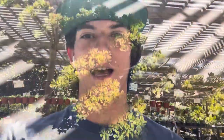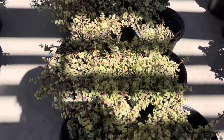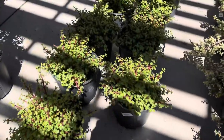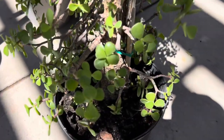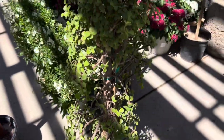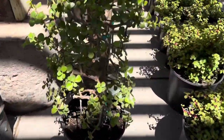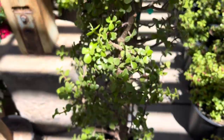Still in the succulent section — they have quite a lot of jades here. Some very good dwarf jades, some regular crassulas, and these dwarf jades which also don't look too bad. They've got some pretty decently aged and thick trunks on them, though they're just very tall. I'm sure I could make something out of them, but I'm not going to try right now.